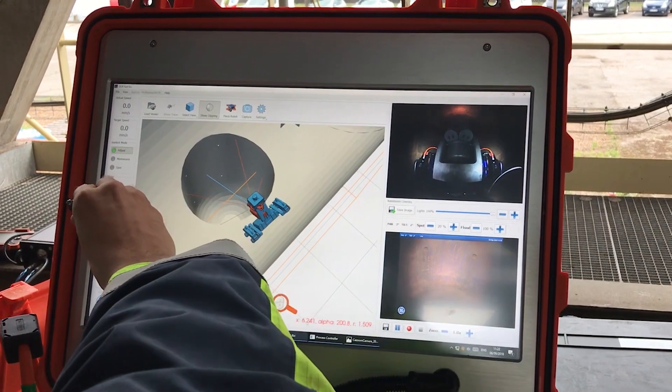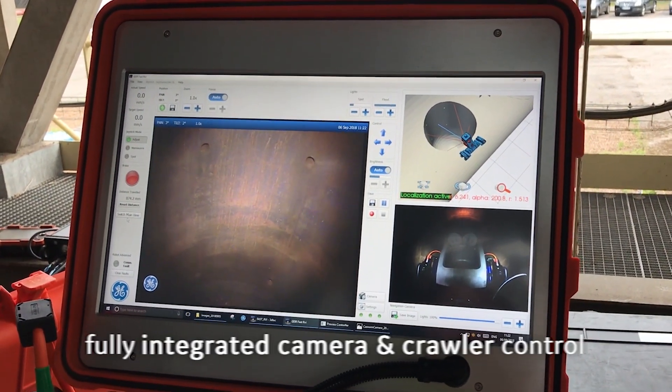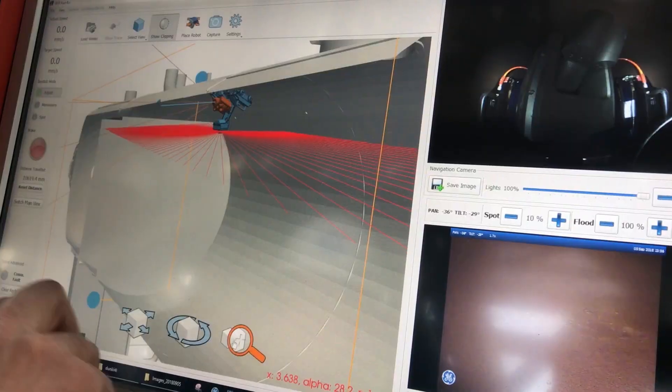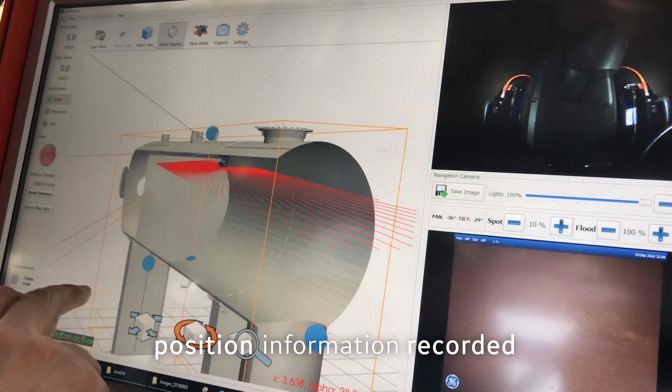The integration of inspection camera and robot controls leads to a seamless user experience. When taking a picture, the operating software automatically stores the position of the crawler and the exact coordinates of the detail inspected.